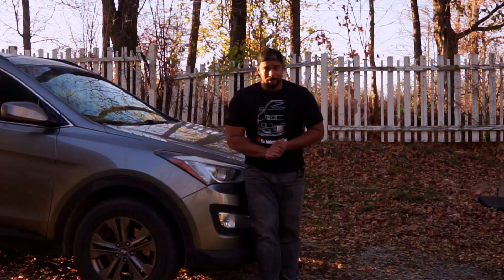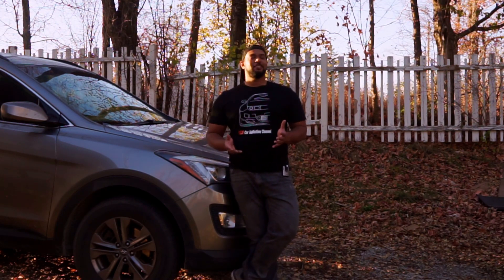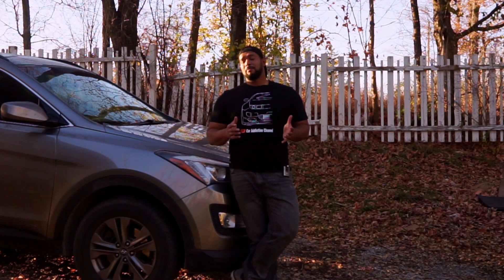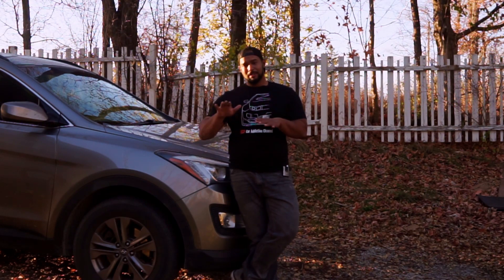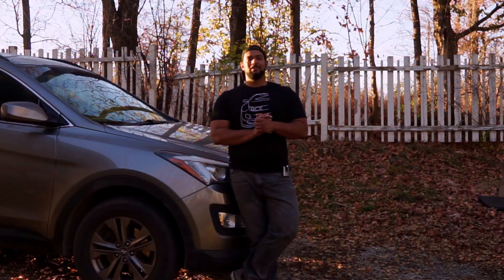Thank you for making it to the end of the video. If you like what you see, please hit the subscribe button and the bell notification. All my summer cars are parked inside, but I will be making car-related videos this winter — working on little things on my summer vehicles so they're ready for the next coming season. I've got so much planned, so hit the subscribe button and the bell notification.